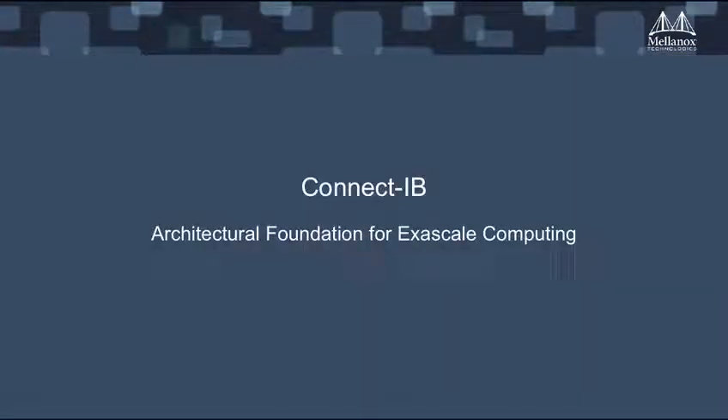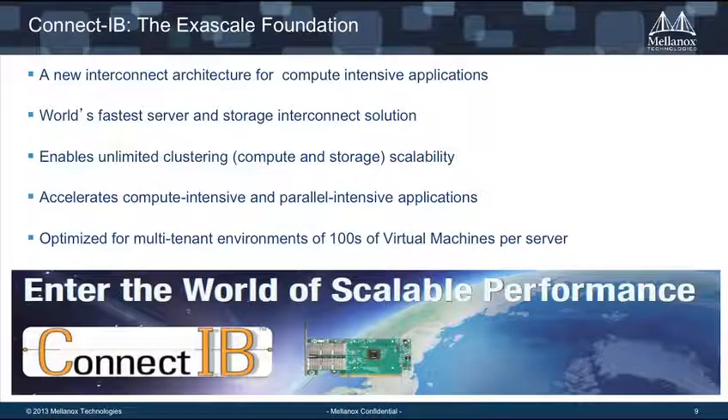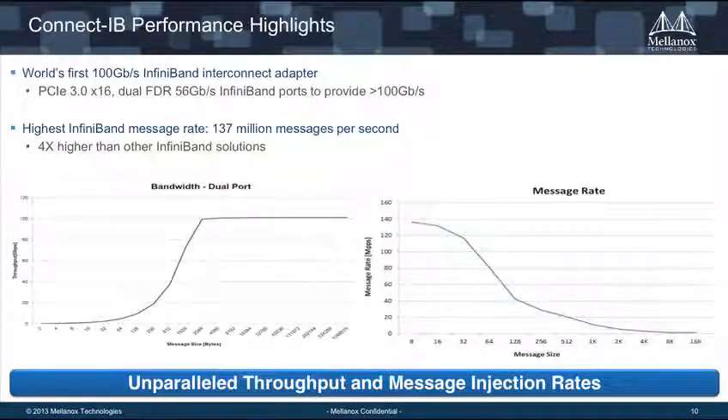I wanted to talk about the next generation of FDR, which is called ConnectIB. ConnectIB is laying the foundation for the next generation and the architectural foundations for exascale computing. ConnectIB is the world's first 100 gigabits per second InfiniBand adapter over a dual-port PCI Express 3 by 16 slot. It's not just about the bandwidth — it's also about the capability to deliver over 137 million messages per second across InfiniBand, which is about 4X higher than any other InfiniBand solution.